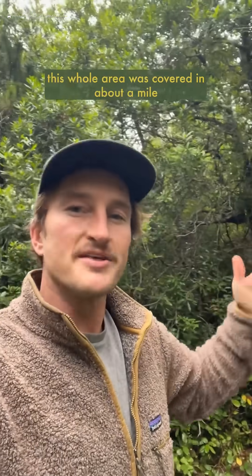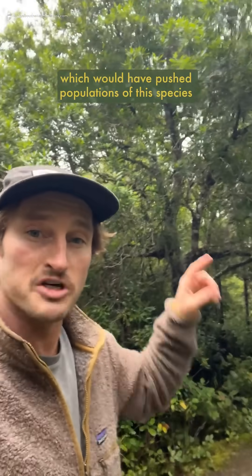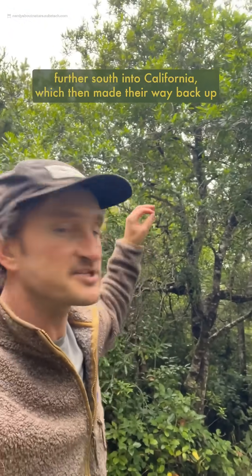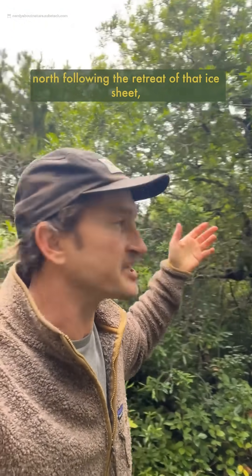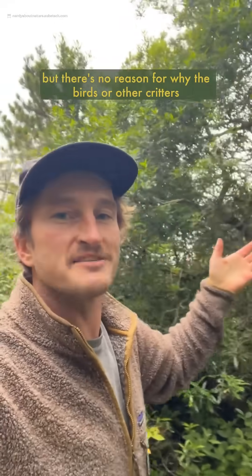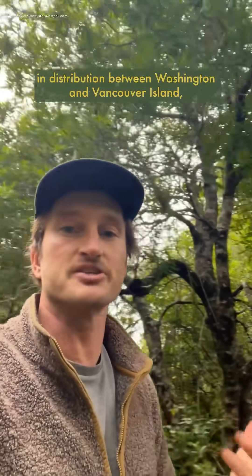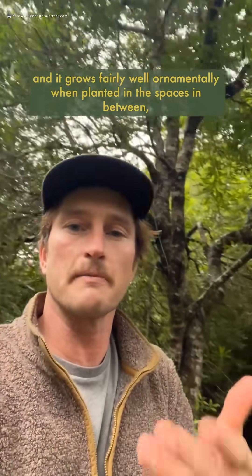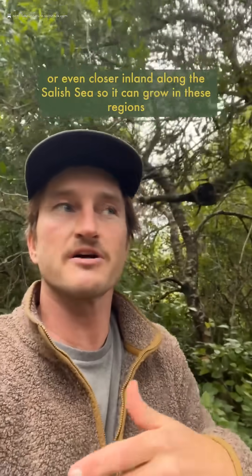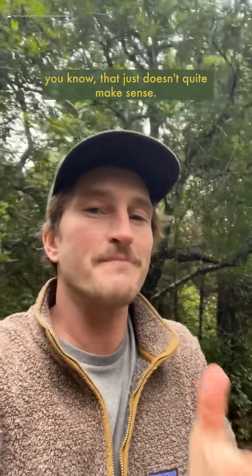About 12,000 years ago, this whole area was covered in about a mile of ice during recent glaciation, which would have pushed populations of this species further south into California, and they then made their way back north following the retreat of that ice sheet. But there's no reason why the birds or other critters dispersing its seeds north would have had this gap in distribution between Washington and Vancouver Island — and it grows fairly well ornamentally when planted in the spaces in between or even closer inland along the Salish Sea. So it can grow in these regions, which just doesn't quite make sense.